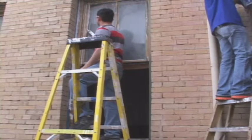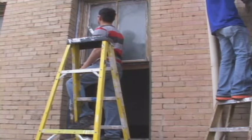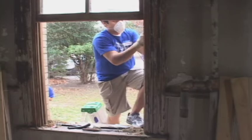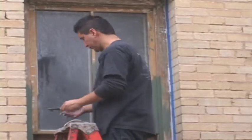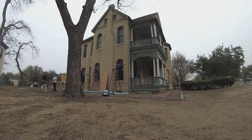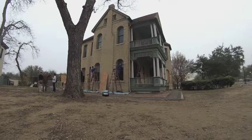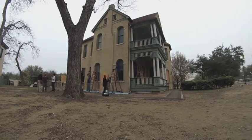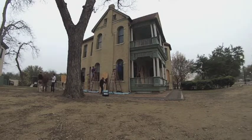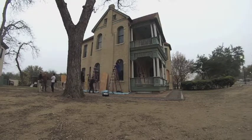We're restoring the first floor windows — cleaning them up, fixing them, putting in new glass as needed. We're trying not to replace too many pieces but we'd like to get them back as close to original as possible, using some new pieces and painting them. We have students from the University of Texas and San Antonio College helping us, and it's a city-wide project for the benefit of the city.